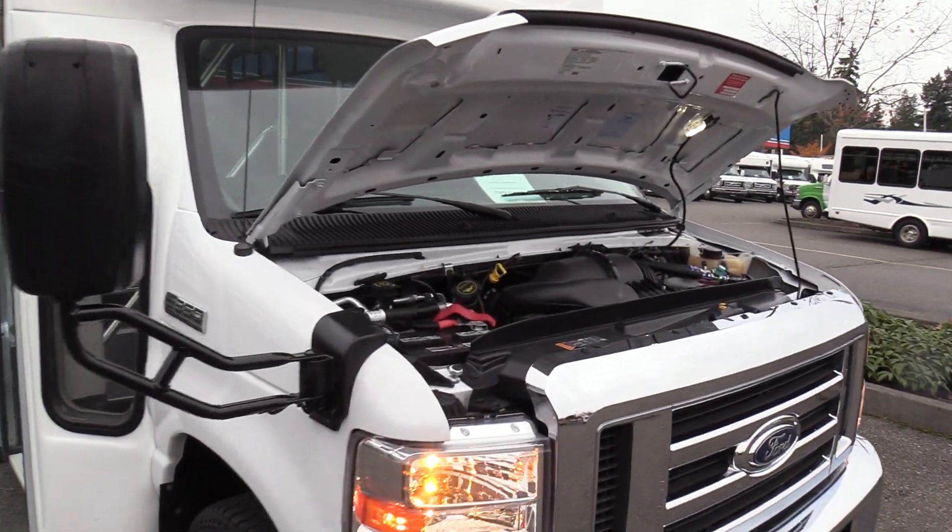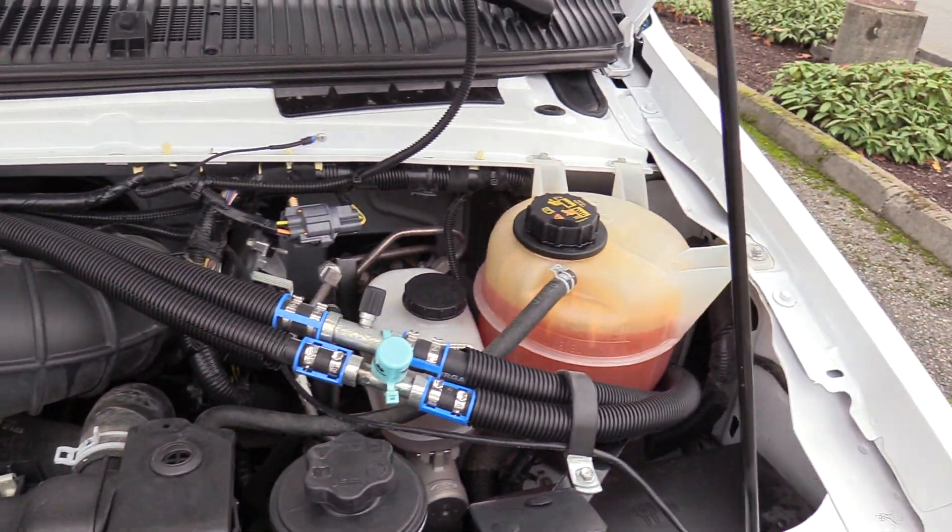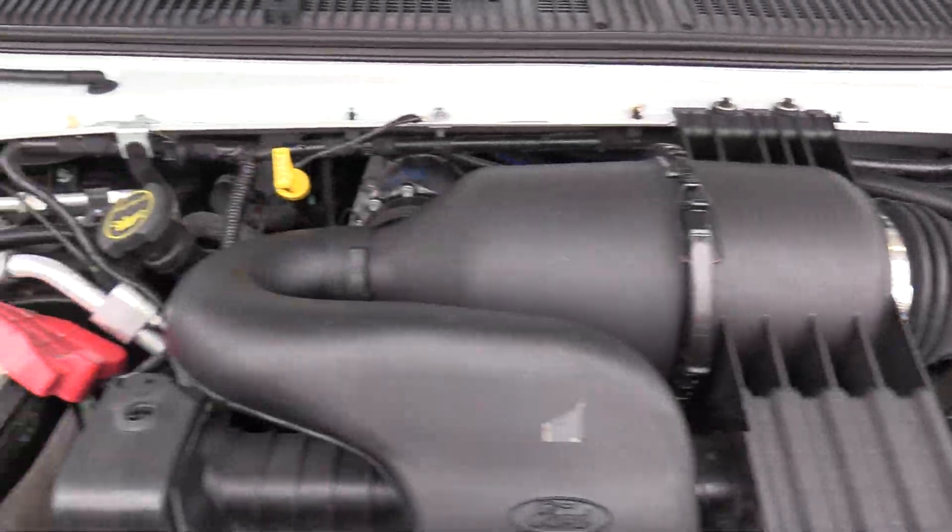First things first — powered by the Ford Triton 6.8-liter V10 gasoline engine, paired with an automatic transmission.